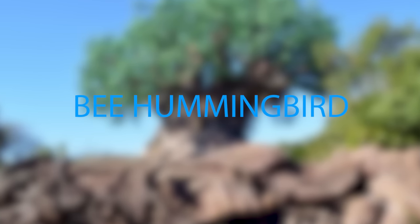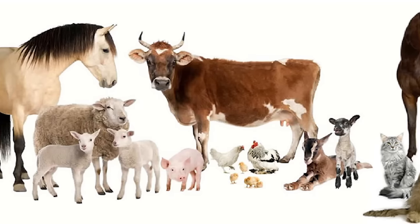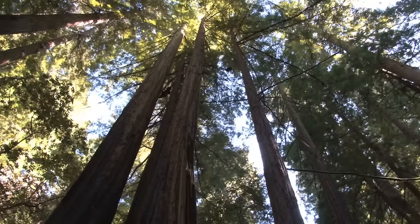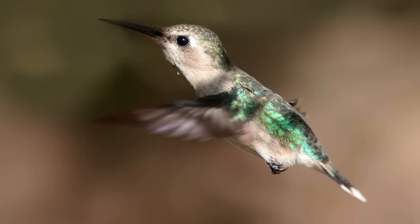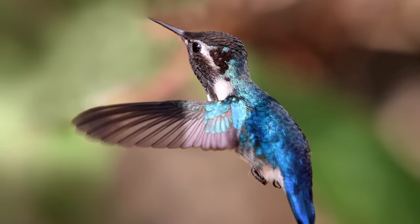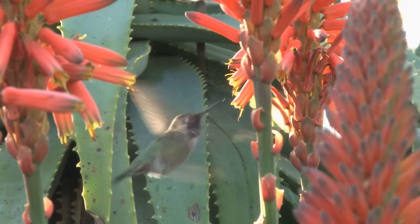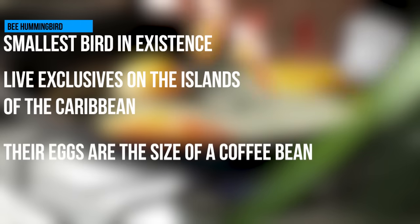The range and size in the animal kingdom can be mind-blowing, especially when you think that the blue whale and the mouse must have had some common ancestor if you went far enough up the family tree. The bee hummingbird is one of those creatures whose size seems unreal — it's the smallest bird in existence and really isn't much bigger than a bumblebee. They live exclusively on the islands of the Caribbean, where they dart around like a jewel with wings. Their eggs are the size of a coffee bean — you'd better find some tweezers if you want to make breakfast.